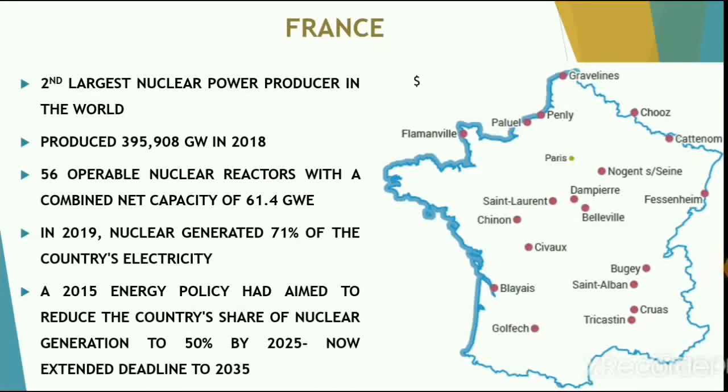France is the second largest nuclear power producer in the world. The country produced 395.9 terawatt-hours in 2018, with 56 operable nuclear reactors and a combined net capacity of 61.4 gigawatts. In 2019, nuclear generated almost 71% of the country's electricity needs. A 2015 energy policy aimed to reduce the country's share of nuclear generation to 50% by 2025, but this deadline has since been extended to 2035.